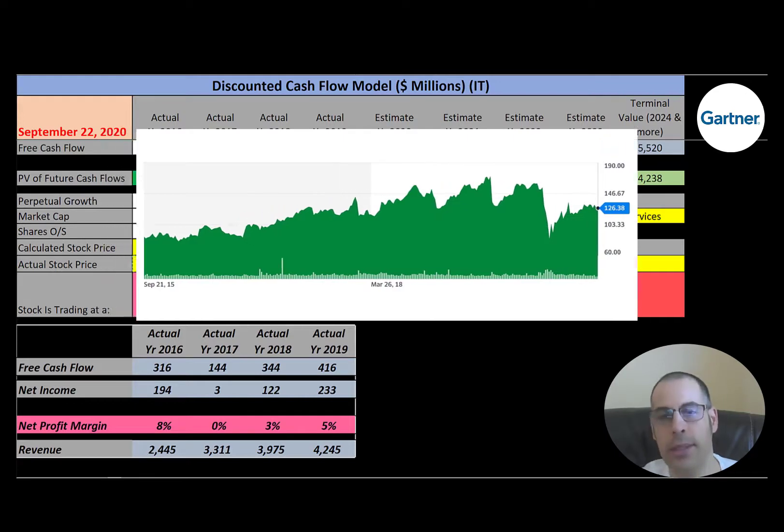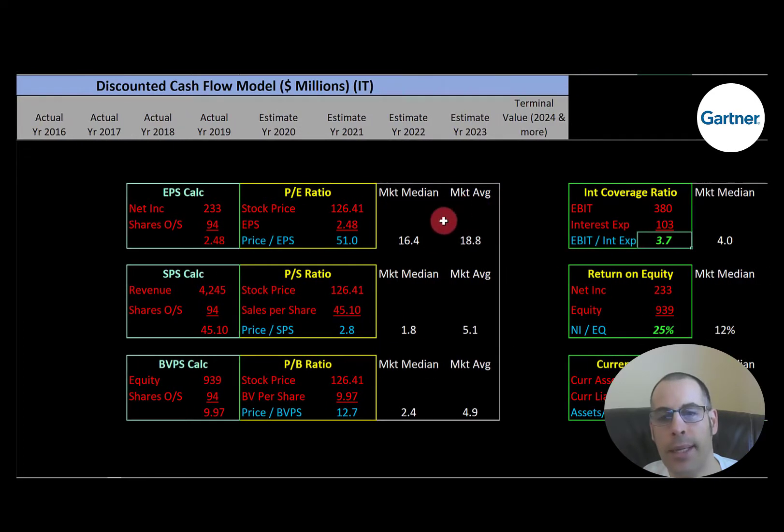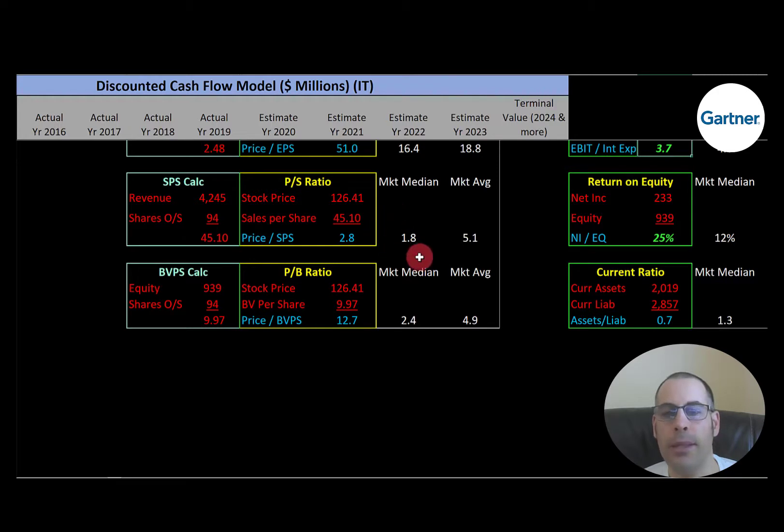Let's look at our financial ratios. They have a bad P/E. The average in the market is 18.8 and the median is 16.4. P/E is stock price over earnings per share; to calculate earnings per share, that's net income over shares outstanding. I like to see below 15 — they are at 51, so investors are paying $51 for one dollar of earnings. They have a decent price-to-sales ratio. The median is 1.8, the average is 5.1. Price-to-sales is stock price over sales per share; to calculate sales per share, that's revenue over shares outstanding. I like to see below 2.5 — they are at 2.8, so investors are paying $2.80 for one dollar of revenue.